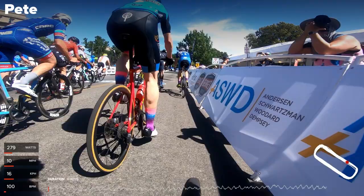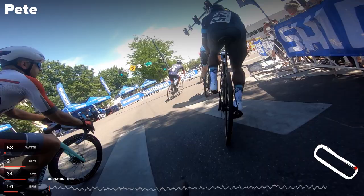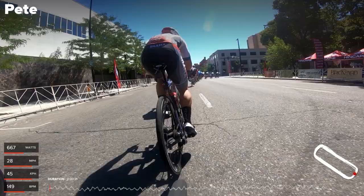We are back at the Boise 1-2-3 Criterium to take a look at this race from a different angle. We've covered this race before and how we got on the podium — you can check that link in the upper corner. In this video, we're going to cover all the team tactics that Team Clif Bar used to set me up for that podium.